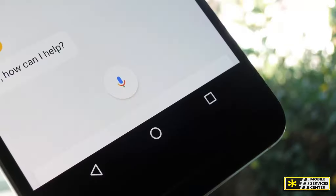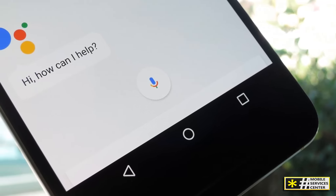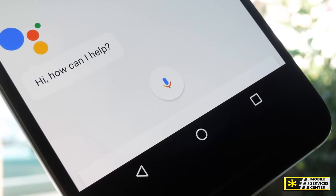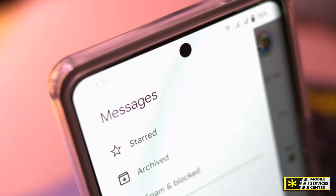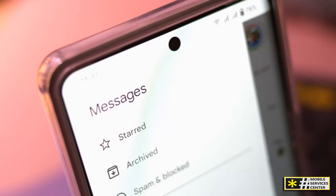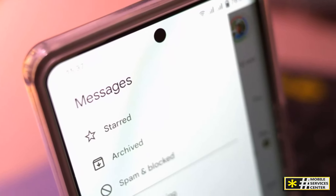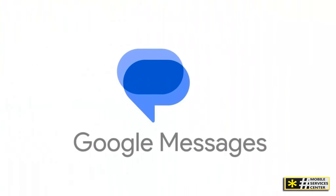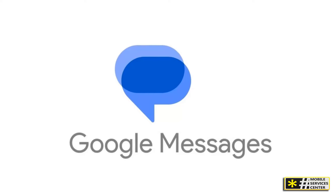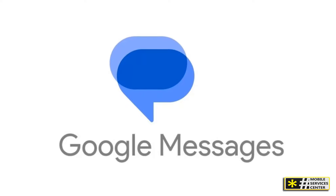What makes Google Messages stand out even more is its integration with Google Assistant. Need quick information while chatting? Just ask Google Assistant directly within the app — it can provide directions, movie times, or even help with reminders without ever leaving the conversation. And let's not forget about smart replies: powered by machine learning, Google Messages will suggest quick replies based on the conversation, and can even recommend actions like sharing your location or sending a birthday wish, making texting faster and easier.